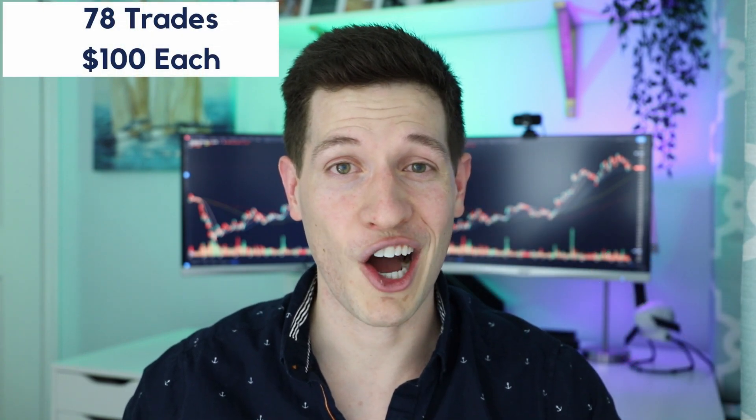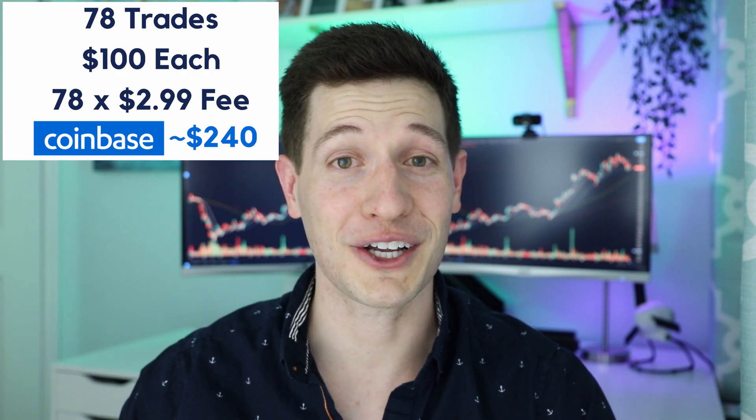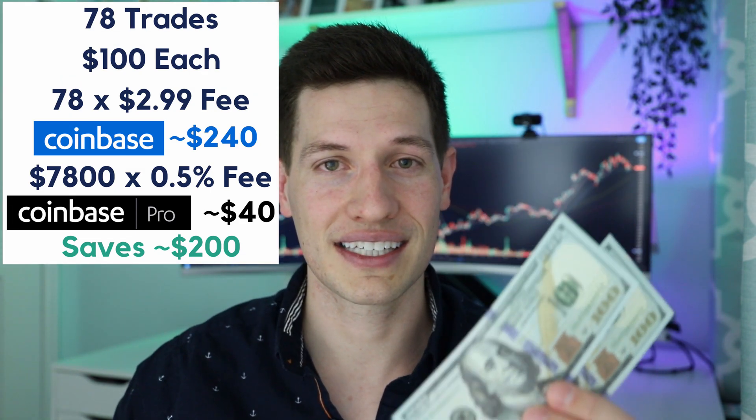Let's do an example. Say you were going to dollar cost average into Bitcoin and buy $100 worth every other week for three years. That's 78 trades, or about $7,800. If you were to do this on Coinbase, you'd be paying about $240 in fees. If you did it on Coinbase Pro, it would be just under $40. That is a $200 savings. Some of you might be thinking $200 over three years is not a big deal — but really, think about the opportunity cost. If you had taken that $200 three years ago and put it in Bitcoin, that $200 you threw away in fees would now be worth $1,500. So does it seem like a small amount of money every trade? Yes. Does it add up? Absolutely. And it's so easy to switch.